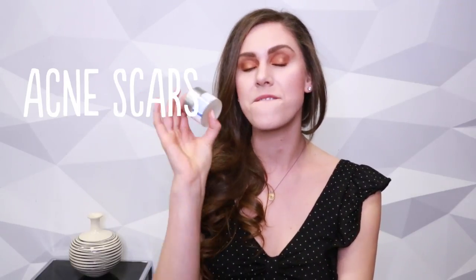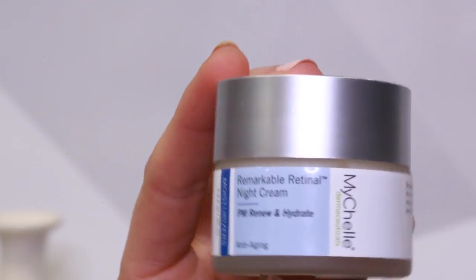Oh, I spilled face mask on my pants. Next, what if you've got acne scars? This is one of my favorite sleep masks but it's also one of the most potent. This is from Myshell Retinol and this is the Remarkable Retinol Night Cream.